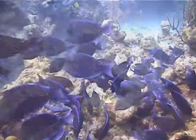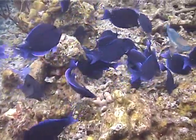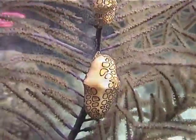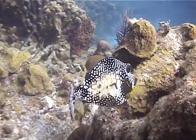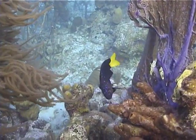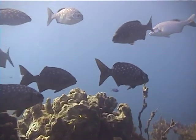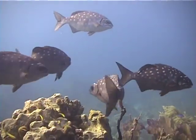Here's a large school of doctor fish intent on feeding. Two flamingo tongues cling to a sea fan. A large trunk fish swims among the coral. Note the spots on this yellow-tailed damselfish. These chubs have unusual white blotches — this is a very rare finding.